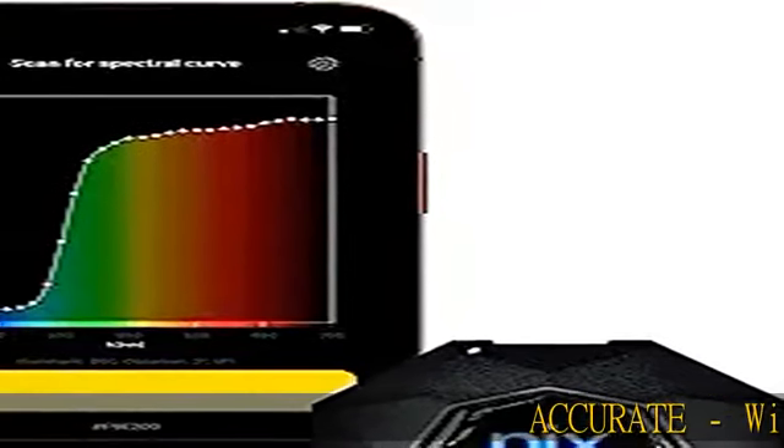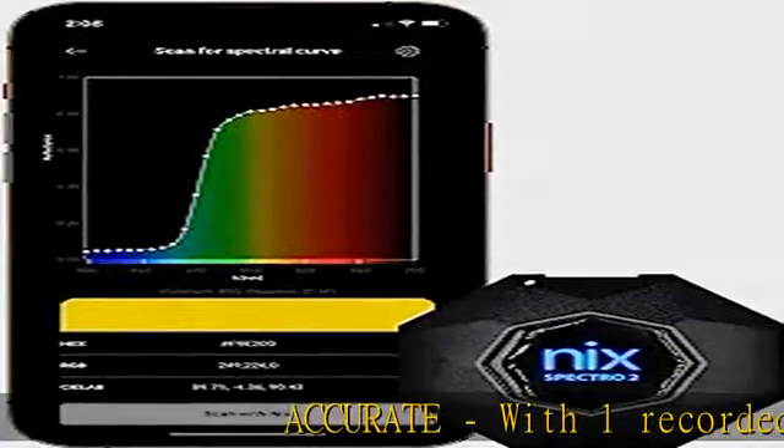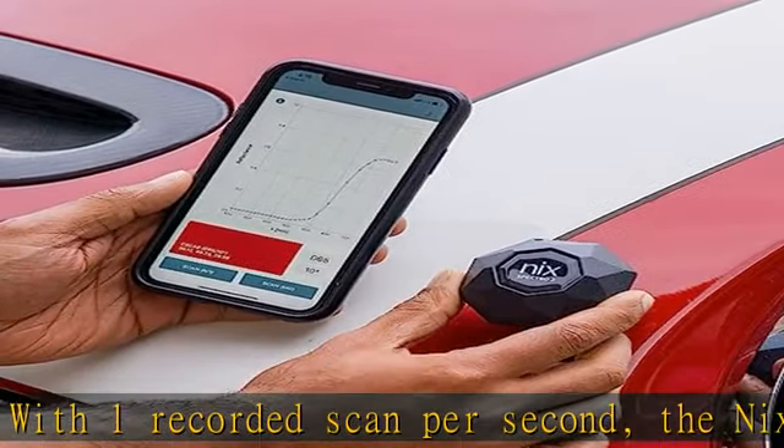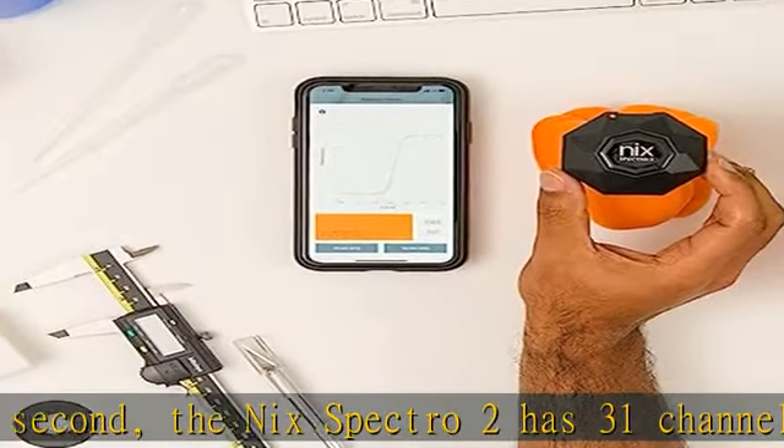Accurate, with one recorded scan per second, the NYX Spectro 2 has 31 channels across UV and the visible spectrum, giving you unparalleled accuracy and consistent data measurements time and time again.